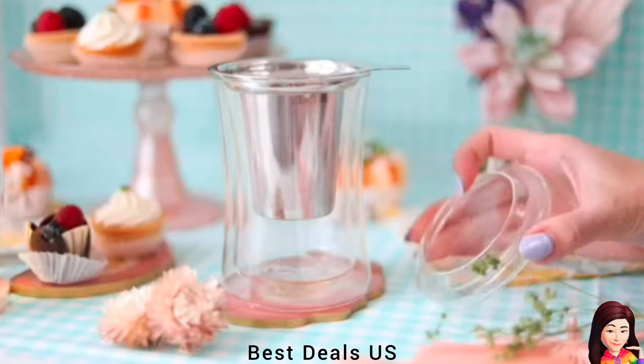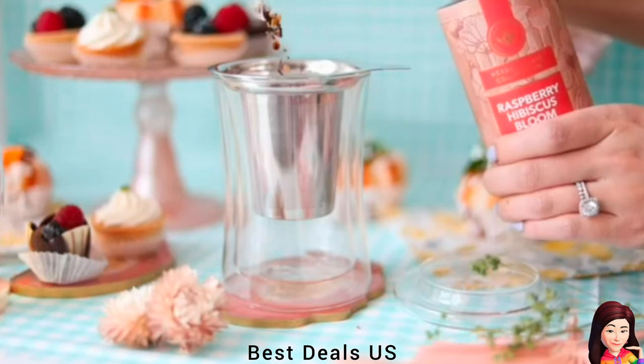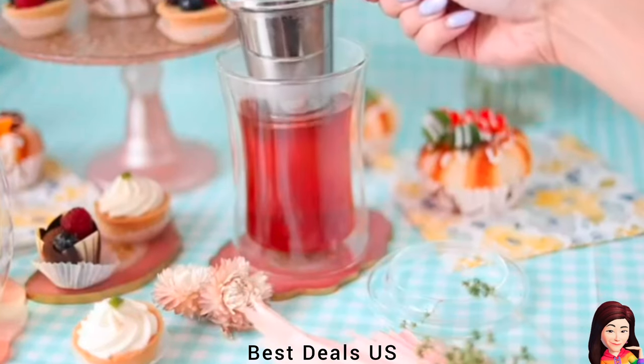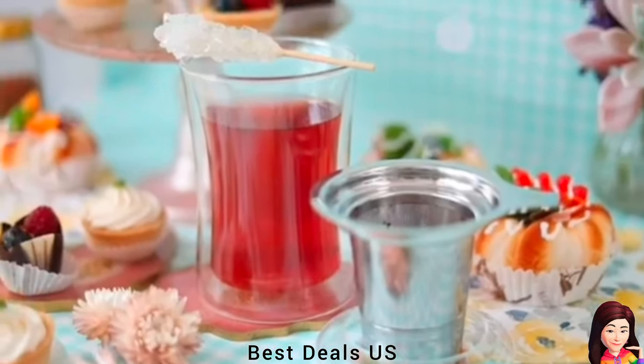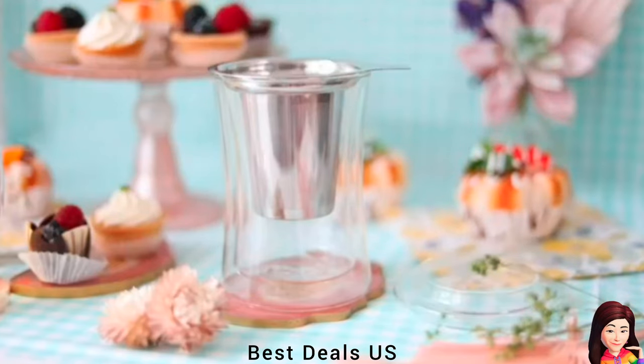Tea Infuser: Highly hygienic, non-porous glass will never retain flavors, odors or stains. The perfect size for a single serving of tea. The flared lip design delivers tea to your entire palate, allowing you to taste the full spectrum of the tea flavors. Product link is given in the fifth link.